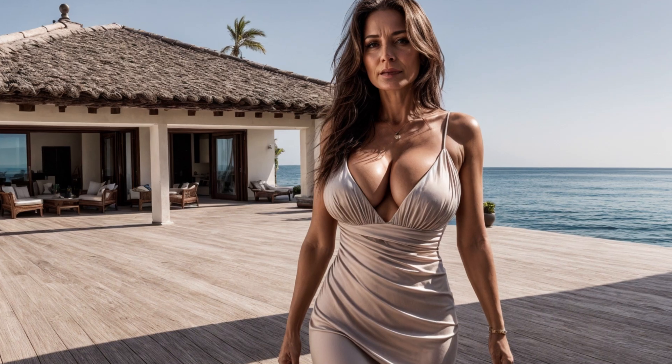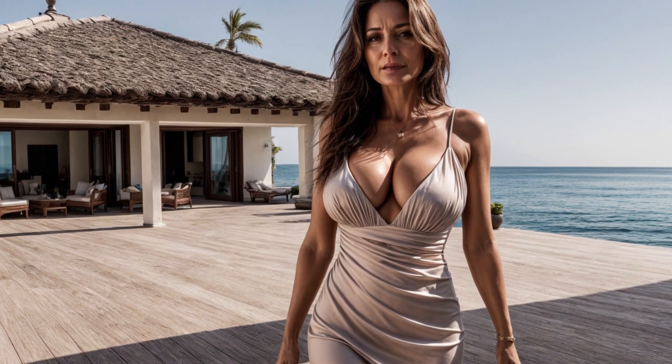So the next time you head to the beach, don't shy away from the sun. Embrace it like these radiant women in sunset-colored dresses. Remember, age is just a number, and beauty has all shades, including wrinkles.